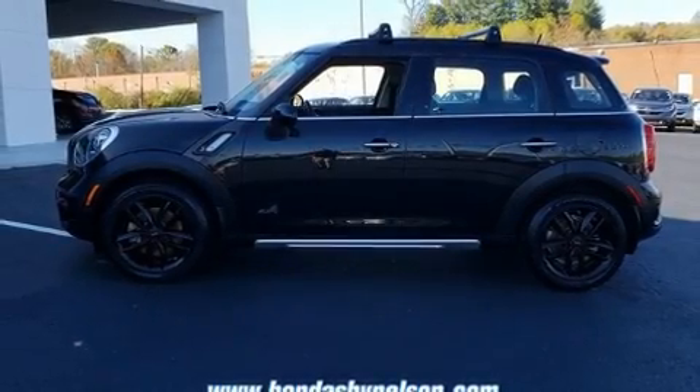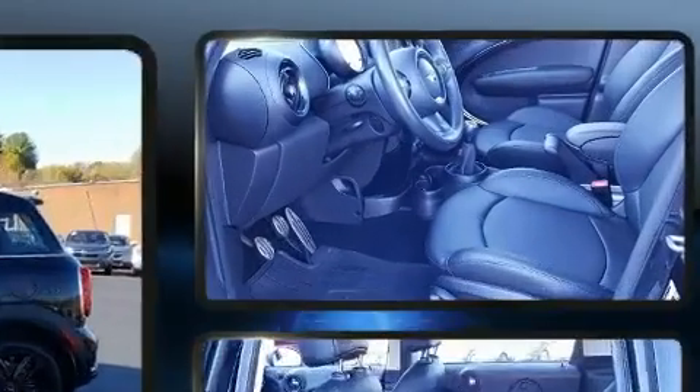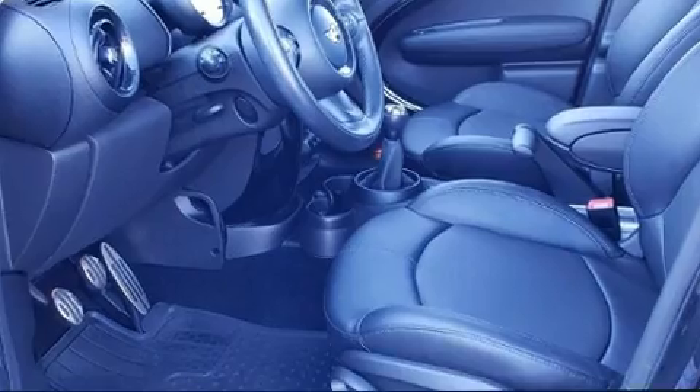The 2016 Mini Countryman. With just over 30,000 miles on the odometer, this four-door sport utility vehicle prioritizes comfort, safety, and convenience.